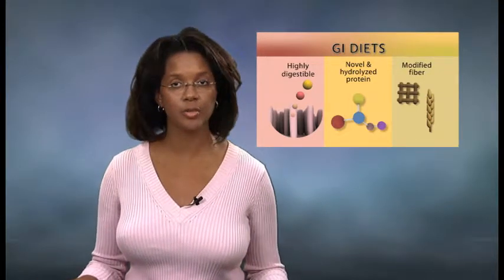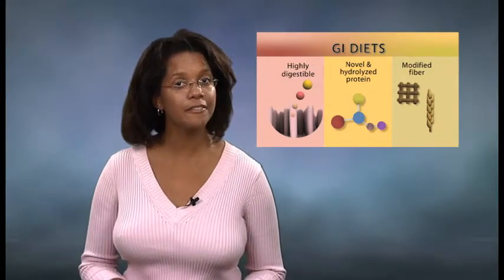Many cats suffering from gastrointestinal disease may benefit from eating a GI diet. GI diets are therapeutic diets that are scientifically formulated to meet the special nutritional needs of cats with GI problems. There are a variety of different types of GI diets available commercially. These diets can be classified into three broad categories: highly digestible diets, novel and hydrolyzed protein diets, and modified fiber diets.